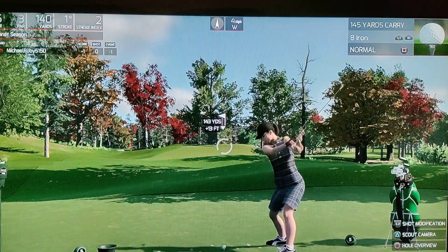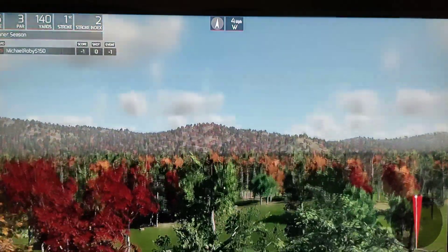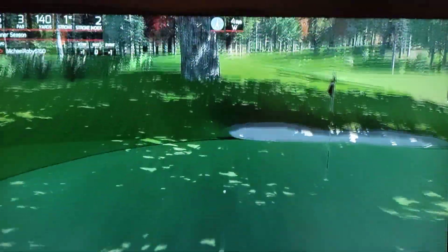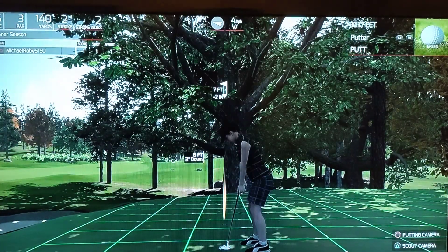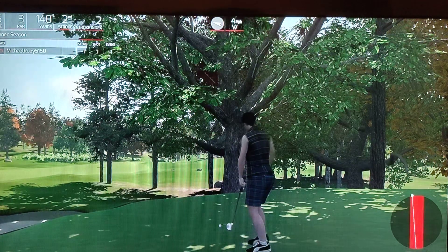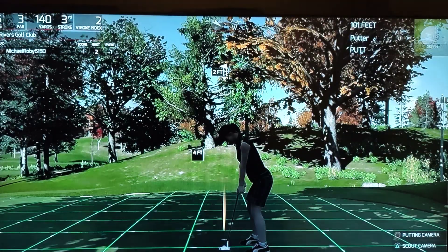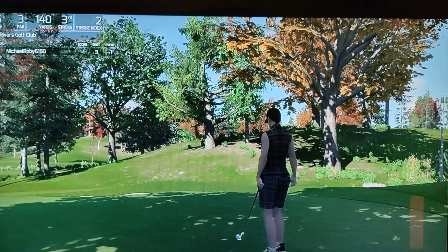Great job. This one's looking good. Nice, you're on there. You're on the dance floor. For the birdie. All right, nice little two-foot putt. Well, you could have had a birdie there. I think you know that. But next time, those ones will drop.